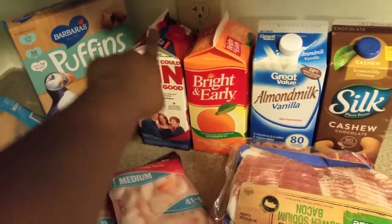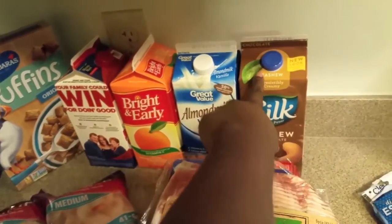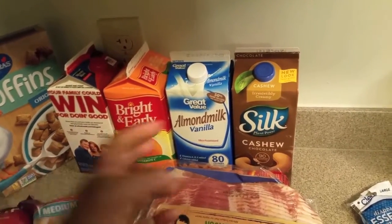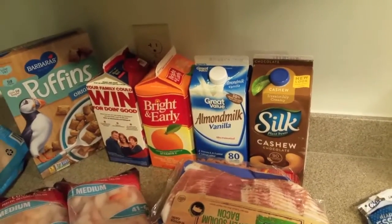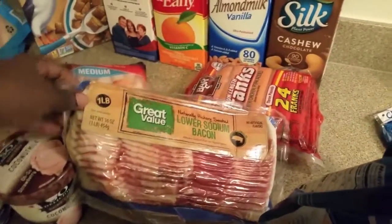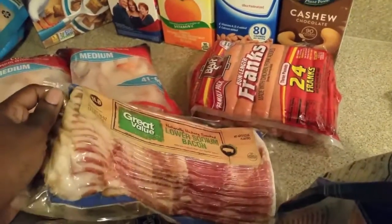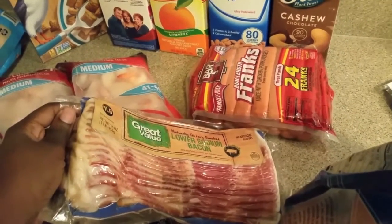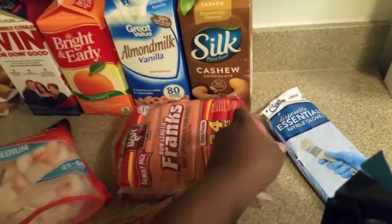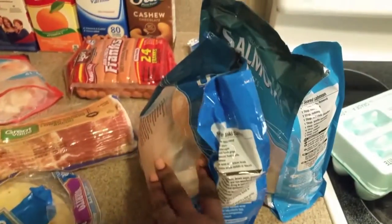I got some juice — some fruit punch, orange juice, some almond milk, and some cashew chocolate milk. I love cashew milk. I love how it's like thin, not super thick like the almond milk — the almond milk is a little bit creamier. I'm gonna try this one, I haven't really tried it before. I got some bacon, guys — I wanted something different. The kids are probably gonna be like, 'What, bacon?' I got some hot dogs, some gloves, and this is salmon, plus some eggs. That is it for our haul, guys!